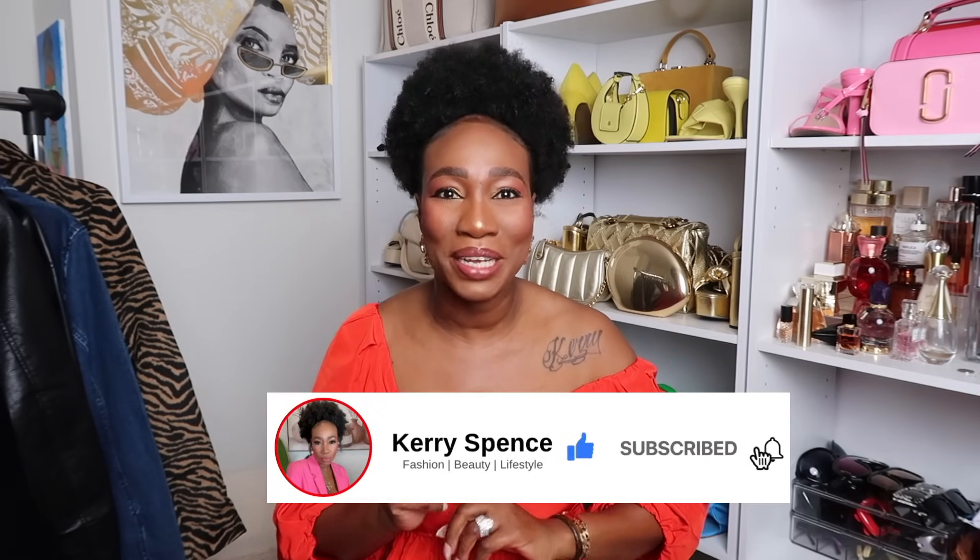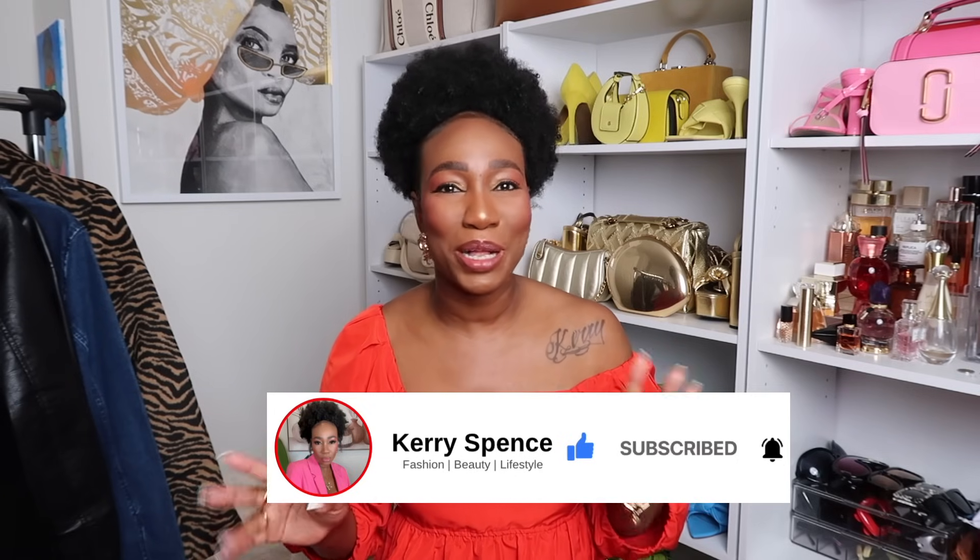Hello beautiful people, it's your girl Kerry and welcome back to my channel. If you are new here, I focus on fashion, lifestyle, travel, and beauty. If that's something you're interested in, I would love to have you join the crew, so don't hesitate — go ahead and hit that subscribe button and the notification bell so you never miss a post.